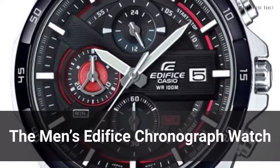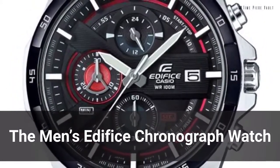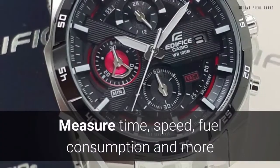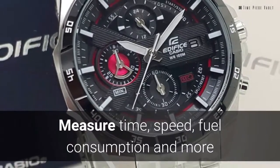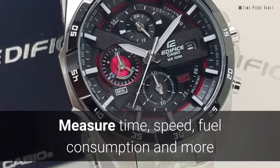The Men's Edifice Chronograph Watch is a multi-functional wrist watch made of rounded stainless steel band segments for intelligent style and comfort. Running under the mineral glass is a date display, slide rule function, and a 1/20th chronograph capable of precise measurements in time, speed, fuel consumption, and more.